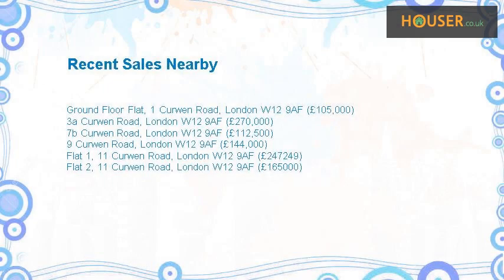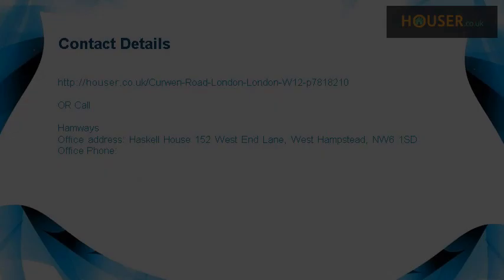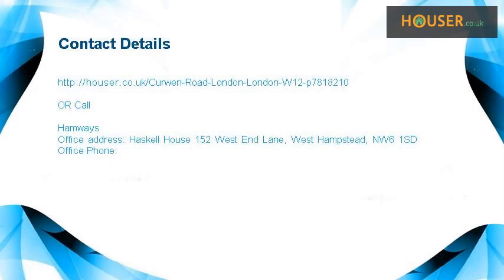Recent sales near this property are shown here with sale prices. This property is marketed by Hamways, who have expertise in the area. For further details, please visit the Hamways website.